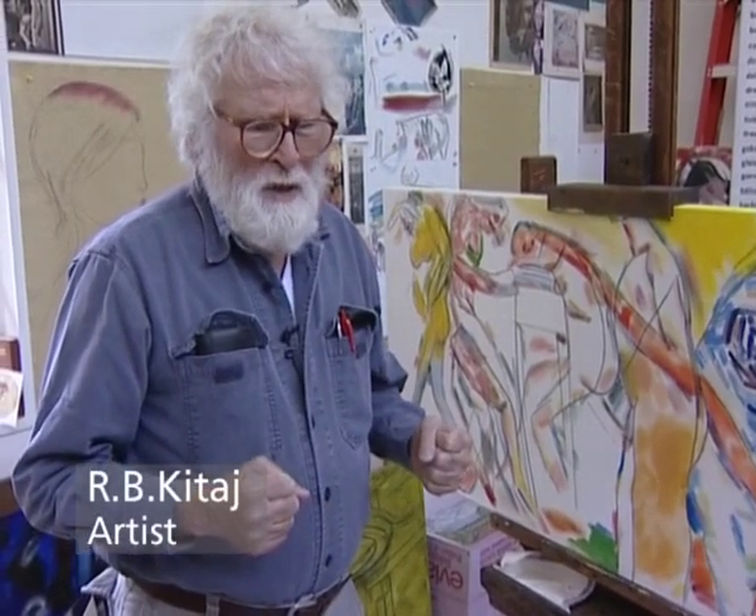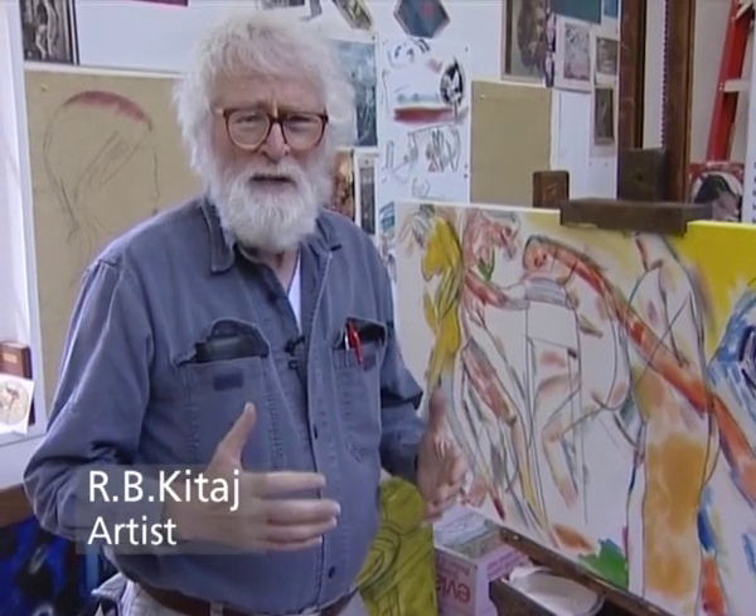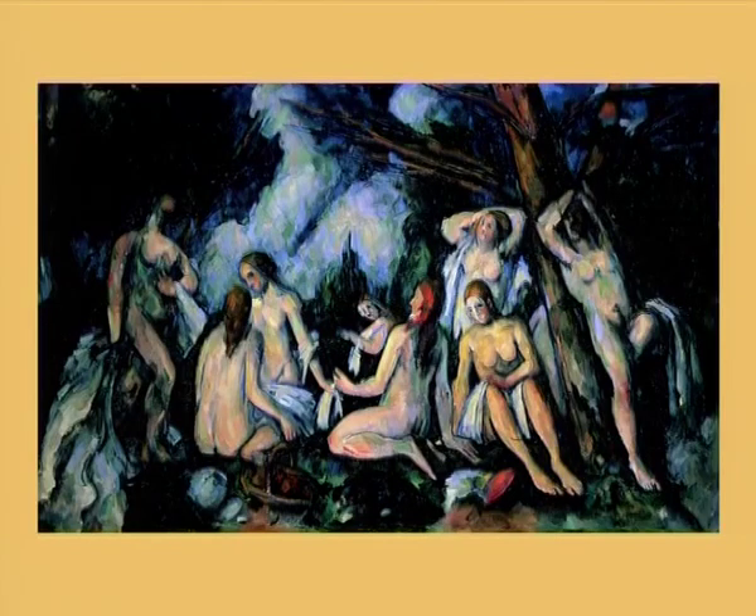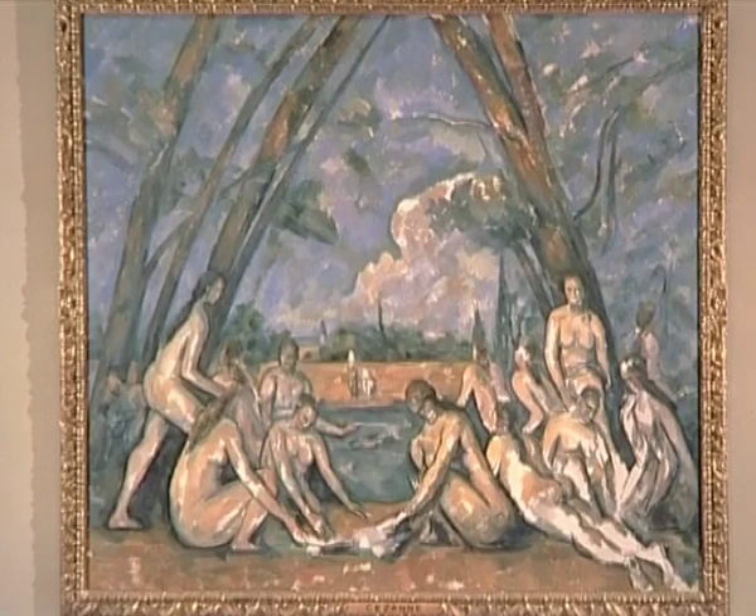The pictures are inspired by my favorite paintings of all time, which are the three last bather compositions of Cézanne. The one that I know so well, like the palm of my hand, is in the National Gallery in London. The craziest of them is the one in the Barnes collection in Marion, Pennsylvania, outside Philadelphia. And the third one, the largest one, is in the Philadelphia Museum itself.